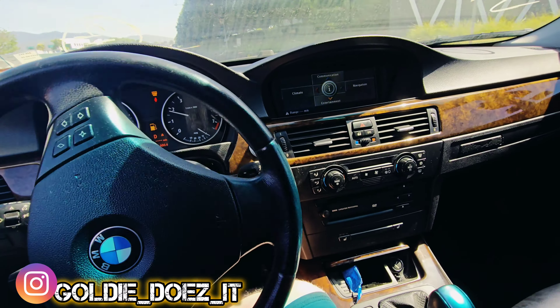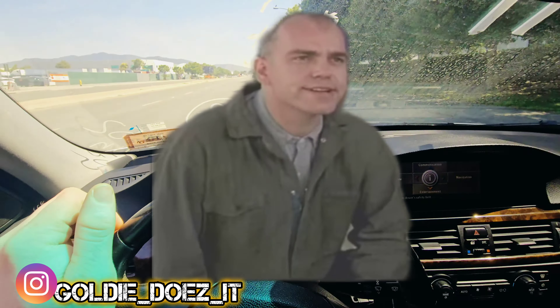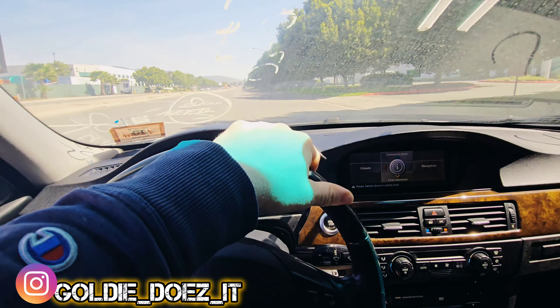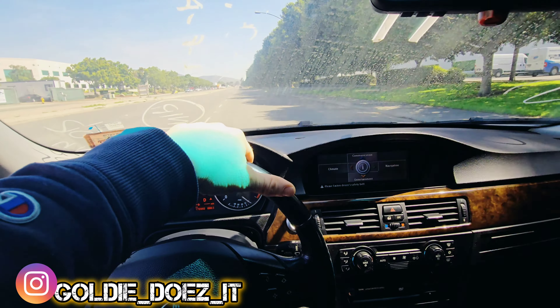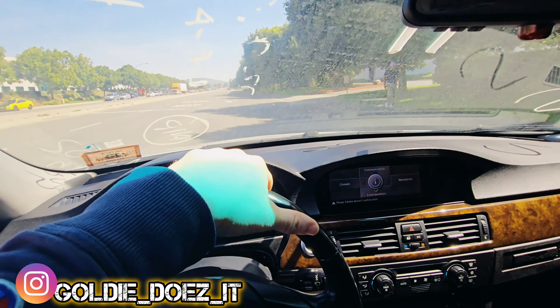Alright y'all, so I'm rushing to the gas station right now, as you can see — it ain't got no gas in it. So I'm gonna try to make it. Ooh, this thing is swervy. May need an alignment.